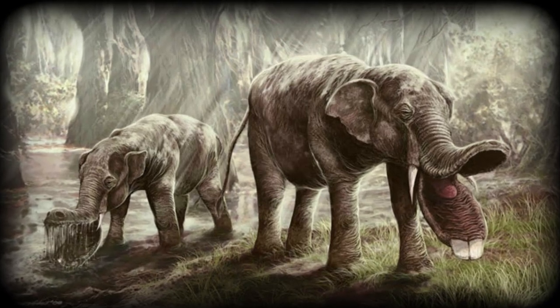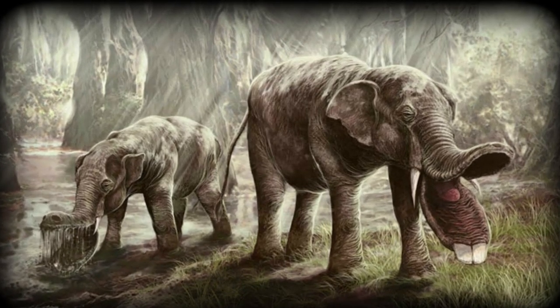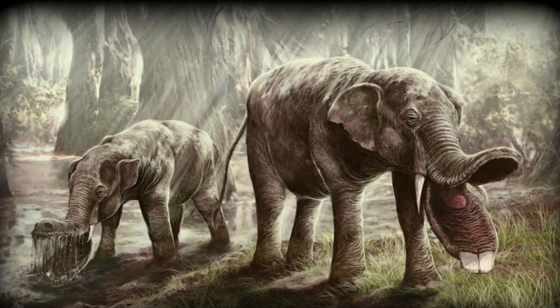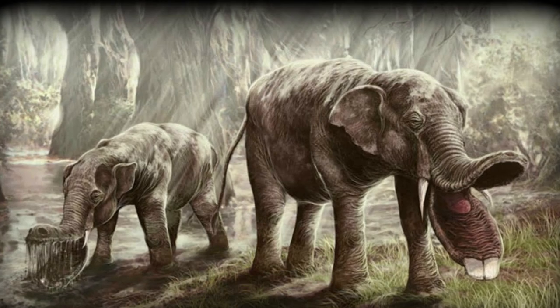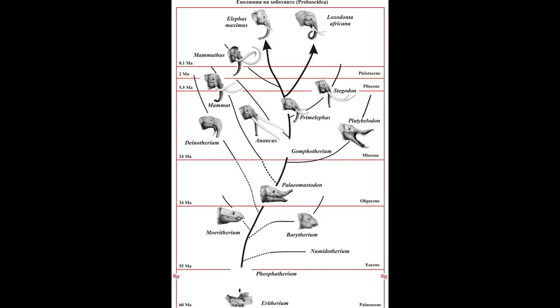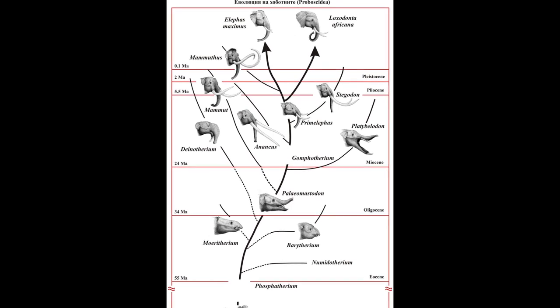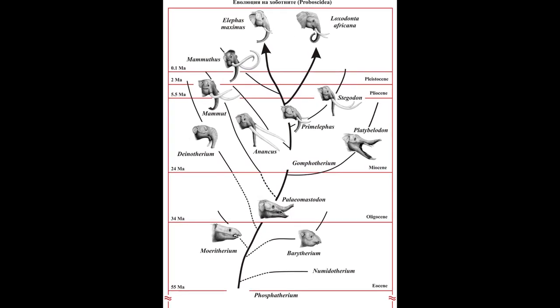Older studies tended to place these animals as a sub-family within Gomphotheriidae, but phylogenetic studies carried out in the 2010s demonstrated that the group is distinct enough to warrant its own family. Despite this, amebelodonts do appear to be close relatives of Gomphotheres, and like them, sit near the base of the Elephantida clade.